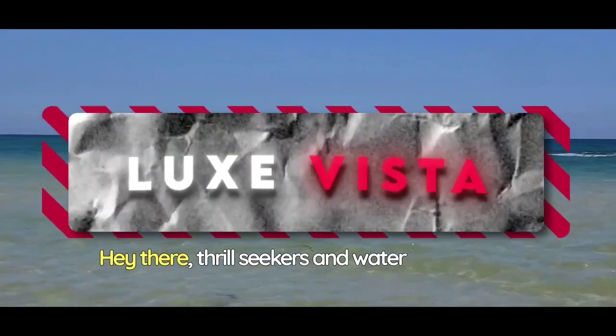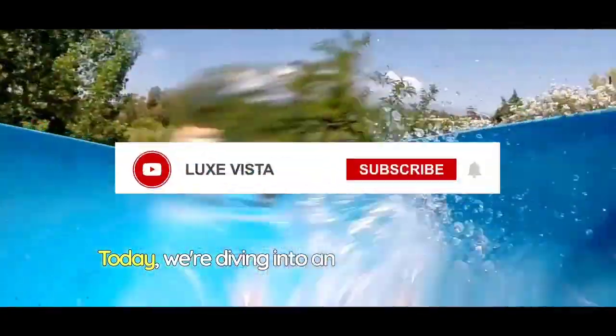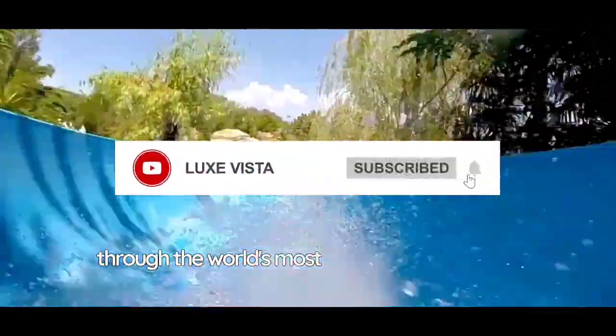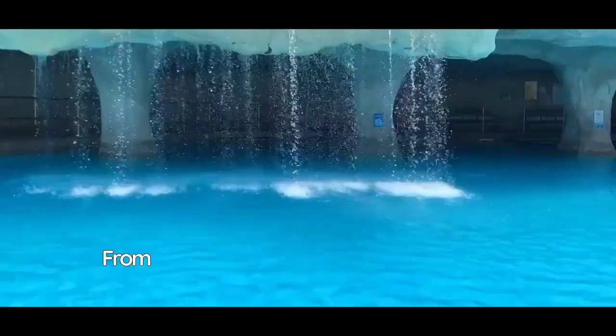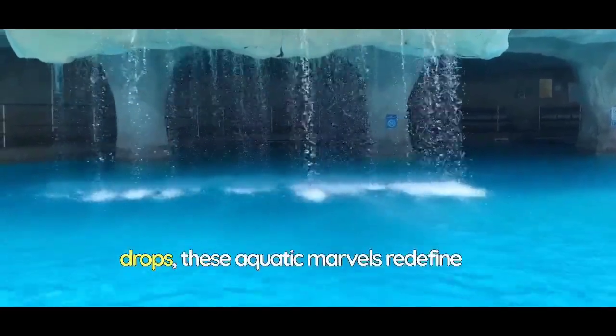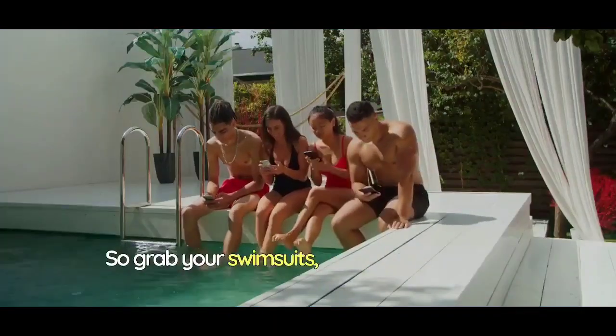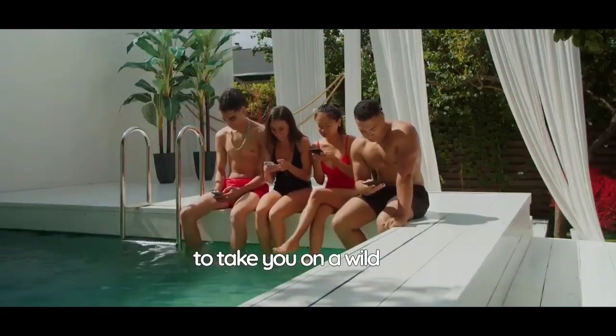Hey there, thrill seekers and water enthusiasts. Welcome back to our channel. Today, we're diving into an exhilarating journey through the world's most luxurious water slides. From breathtaking designs to heart-pounding drops, these aquatic marvels redefine the way we experience water parks. So, grab your swimsuits, because we're about to take you on a wild ride.